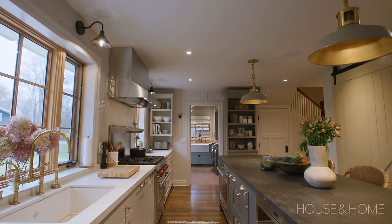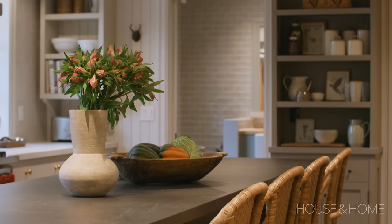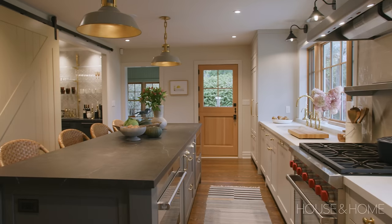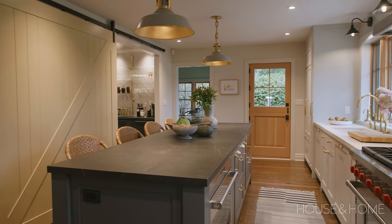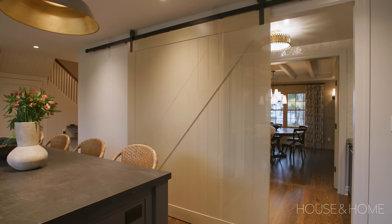In the kitchen, because the island is so big and open with lots of stools, I was worried there needed to be a way to cut off sound for privacy — so that if you wanted to entertain in the dining room and had someone cooking in the kitchen, you wouldn't have noise. So I designed a big barn door that pulls across and is actually a feature of the kitchen. It's never been closed; they don't use it, but it looks great.